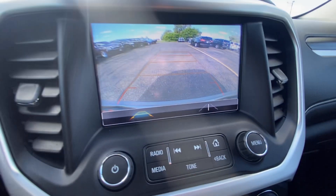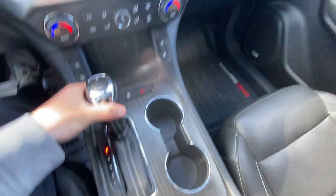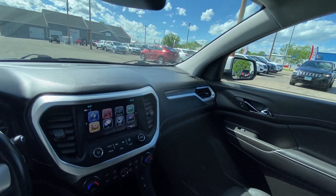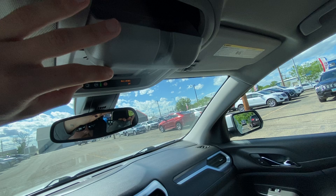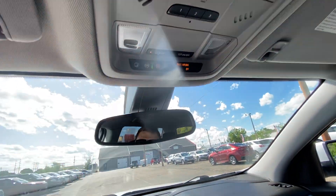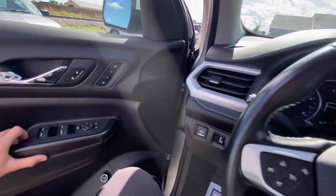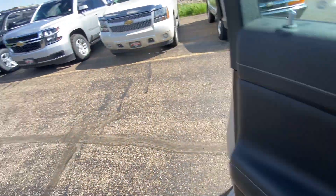Shifter, backup camera — got a nice clear backup camera, neutral, drive, low. Super clean Acadia, this thing just got out of detail. No funky smells or anything like that, not smoked in. Sunglass holder, universal garage door opener, OnStar SOS services. Now I'm going to make my way to the exterior one more time and do one more big 360 walk-around on this vehicle.